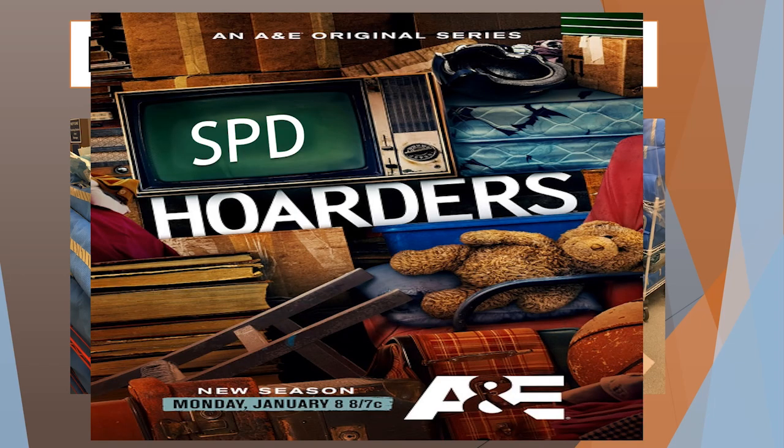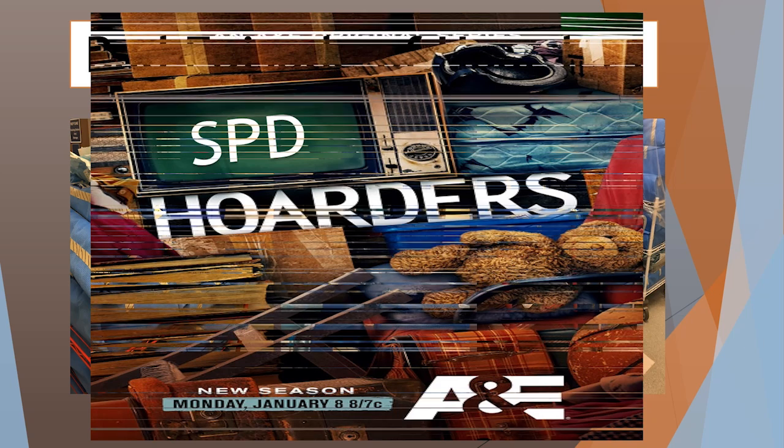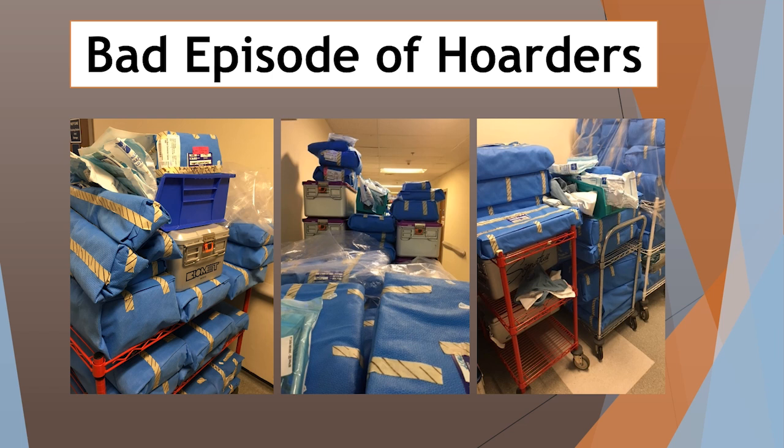Then we have SPD hoarders — the SPD version of the show Hoarders. The OR loves to say 'nope, we're going to keep it until we know we don't need it,' or 'we only have one of it, so we're going to keep it.' We start getting situations where we've got so much piled up on a cart, or things piled on top of wrap trays or peel pouches, which can cause potential damage.